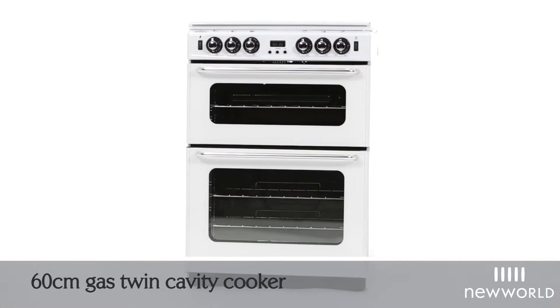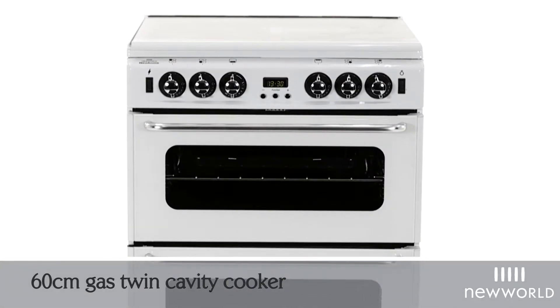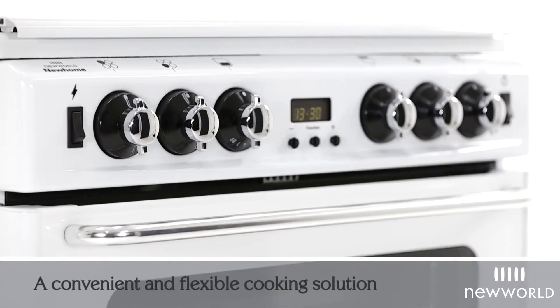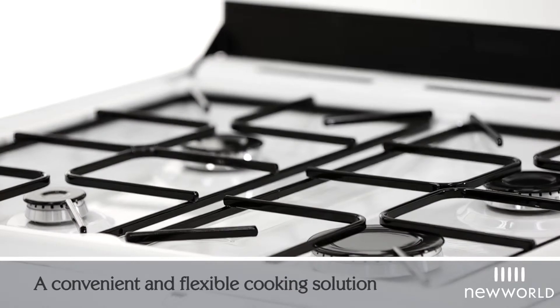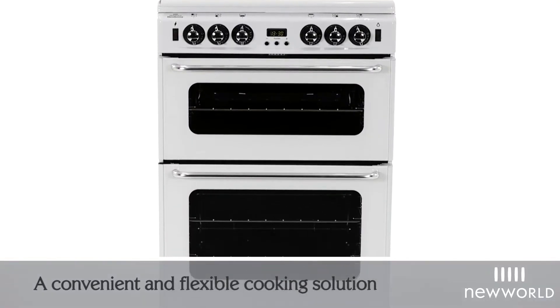Introducing the 60cm gas twin cavity cooker from New World, the 600TSI DLM. A convenient and flexible solution for all of your cooking requirements, this new home appliance is all you will ever need to create culinary masterpieces at home.